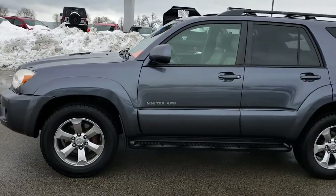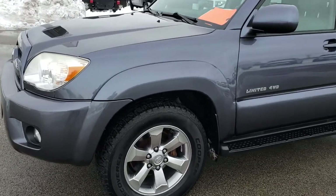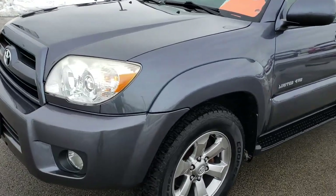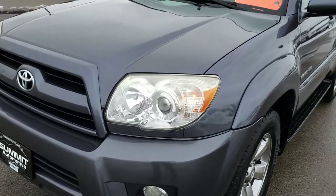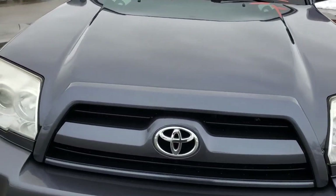This is stock number 9533. We are here at Summit Automotive in Fond du Lac, Wisconsin, your new and used SUV headquarters. Today we are checking out this super clean 2008 Toyota 4Runner.